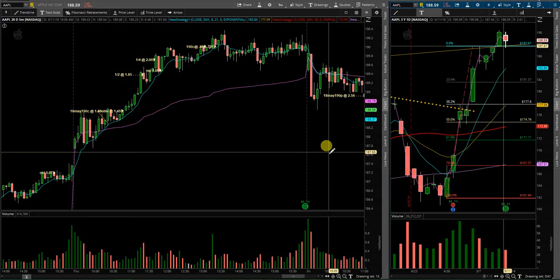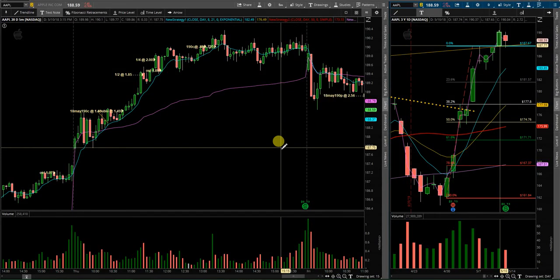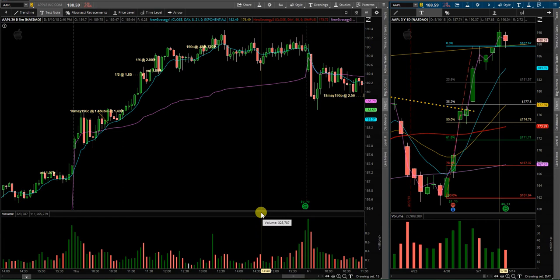Good evening and welcome to my end of the week recap video for Apple. Some very profitable trades here for Apple towards the end of the week.